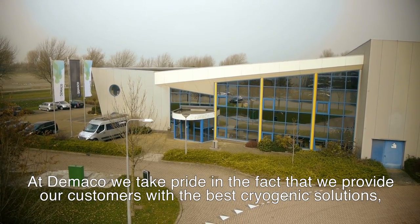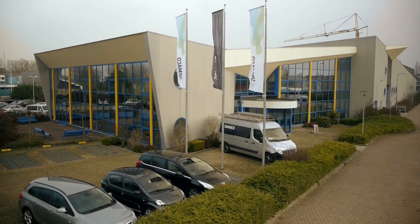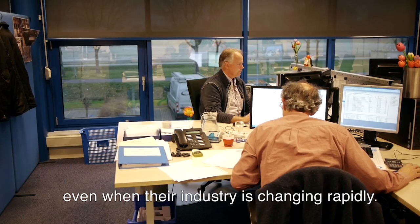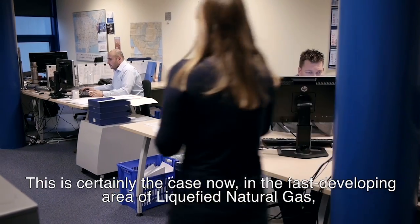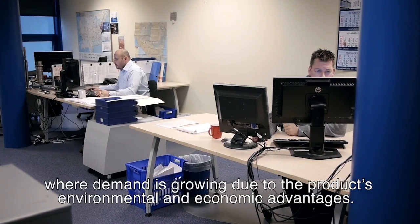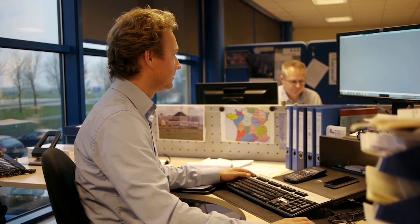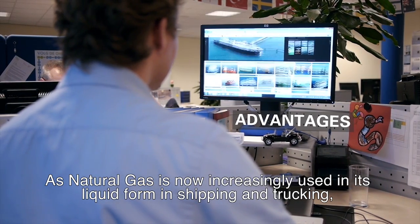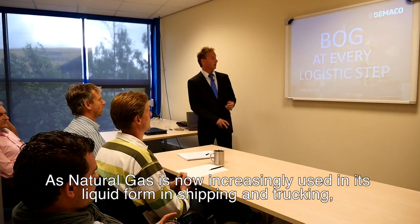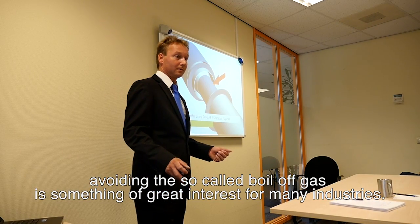At DeMarco we take pride in the fact that we provide our customers with the best cryogenic solutions, even when their industry is changing rapidly. This is certainly the case now in the fast developing area of liquefied natural gas, where the demand is growing due to the product's environmental and economic advantages. As natural gas is now increasingly used in its liquid form in shipping and trucking, avoiding the so-called boil-off gas is something of great interest for many industries.